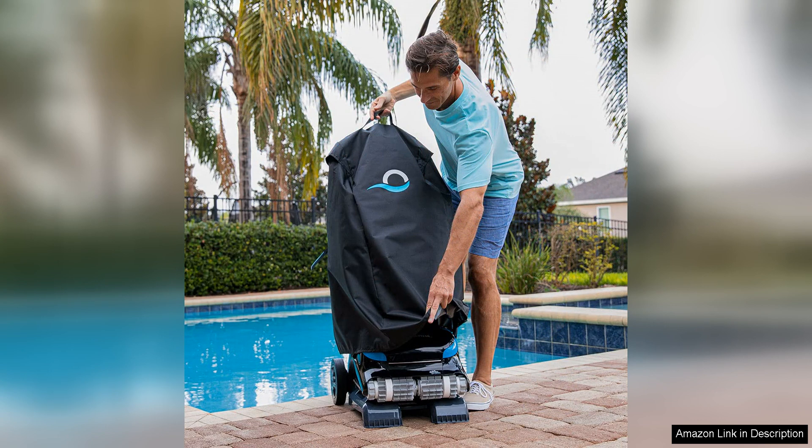Overall, the Dolphin Nautilus CC Supreme robotic pool vacuum cleaner is a top-quality cleaning solution for pool owners who want a hands-free way to keep their pool clean and clear. With its advanced scanning technology, powerful scrubbing brushes, and easy-to-use controls, this robotic vacuum is a must-have for anyone looking to spend less time cleaning their pool and more time enjoying it.